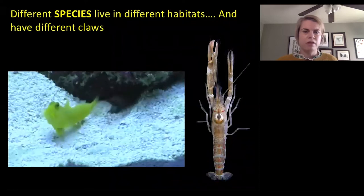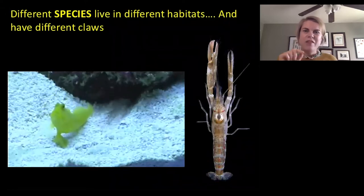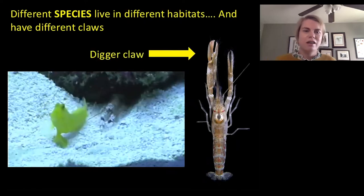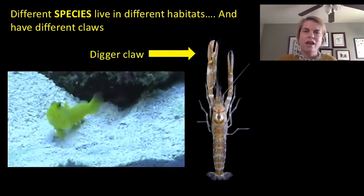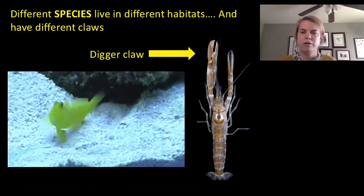Some shrimp actually live with goby fishes. You can see this little yellow goby fish there, and the shrimp actually uses its claw — sometimes I call it a digger claw — to dig a little hole that it shares as a home with this goby fish, and that way they're both protected from predators.